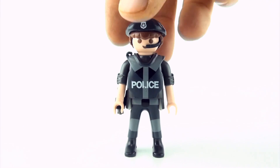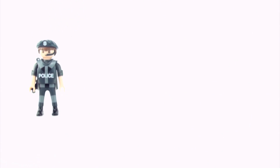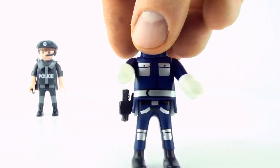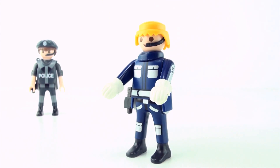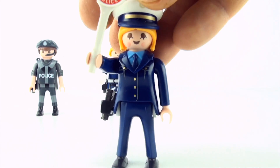Officer number one, officer number two, officer number three.